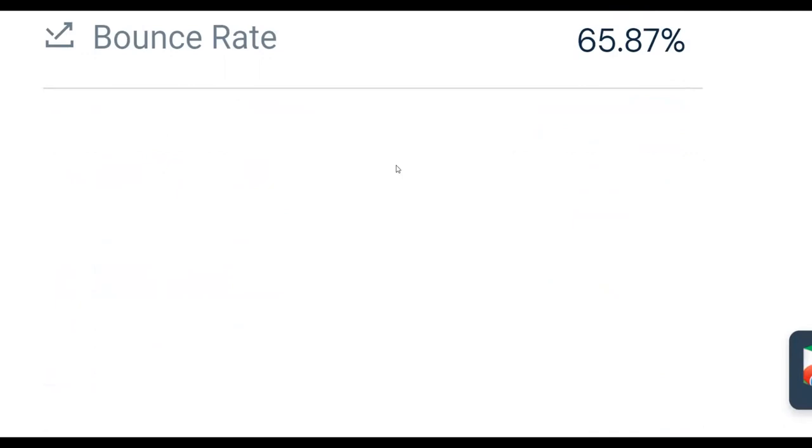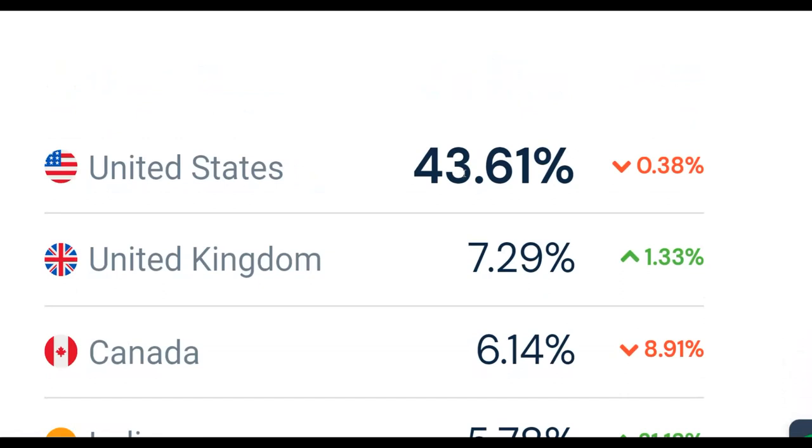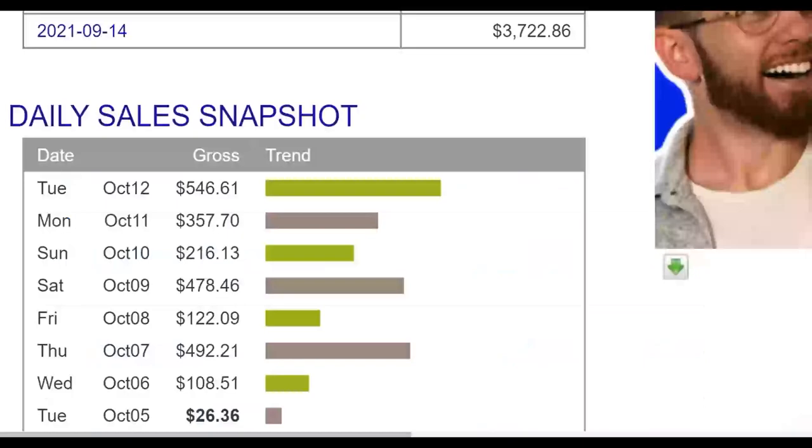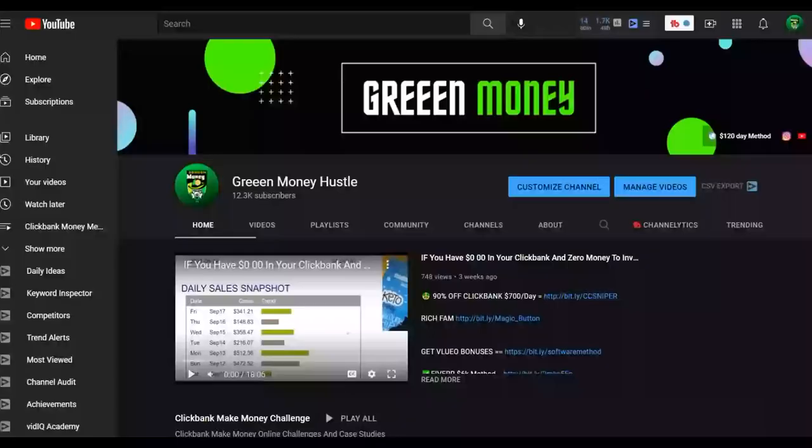This traffic source is getting up to 3.2 million visitors every single month and the traffic is increasing every single day. If you scroll down, you can see most of the traffic is coming from top countries like the United States, United Kingdom, and Canada. Almost 30 percent of the traffic is from the United States, and people from these top countries tend to buy a lot of affiliate offers.